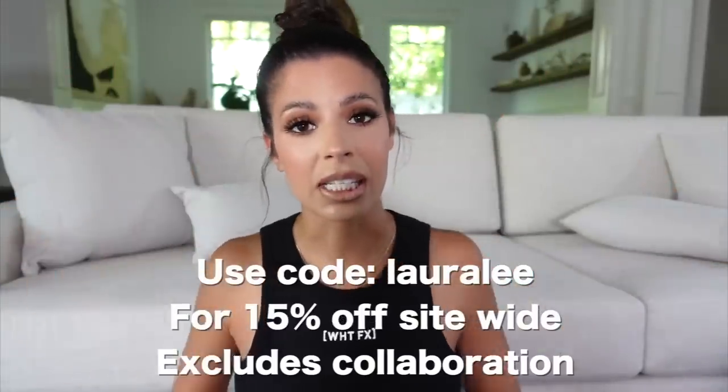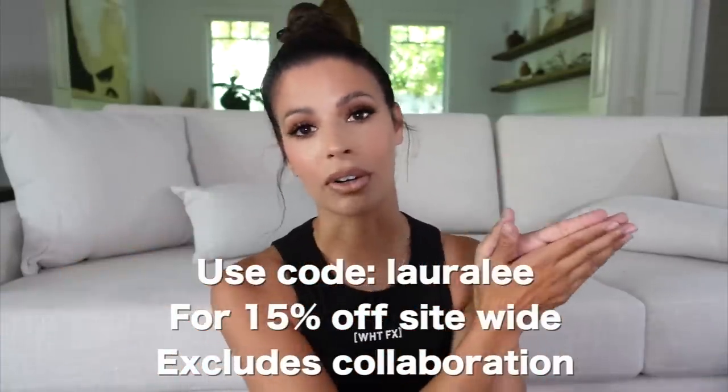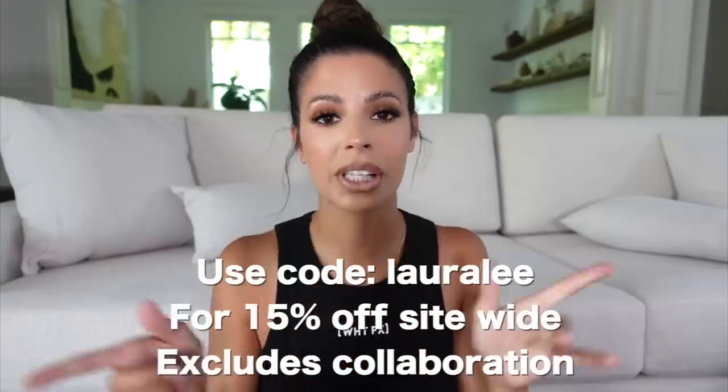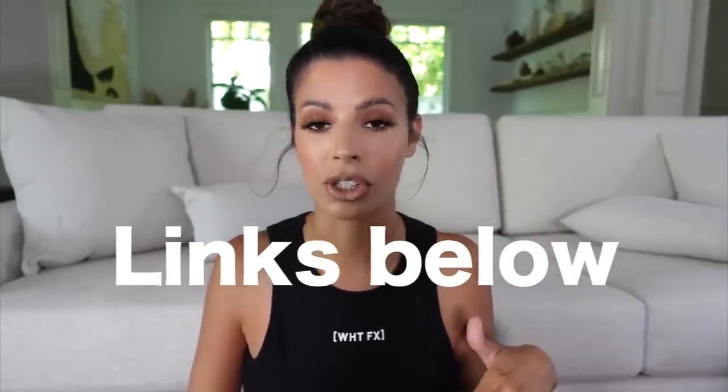I'm really excited about it, but we're going to jump into this haul. First, I want to tell you a little bit about White Fox Boutique. Most importantly, they're giving you guys a 15% off discount code — it'll be in the description box, it's Laura Lee. If you do place an order, use my discount code Laura Lee to get 15% off your purchase. The code works site-wide and excludes collaborations. They also have White Fox Swim, White Fox Active, and they offer Afterpay for all US, New Zealand, and Australian orders, plus Express Worldwide Shipping.